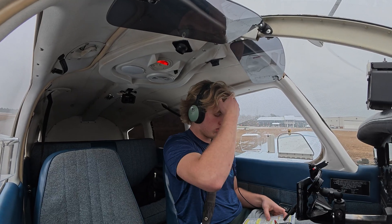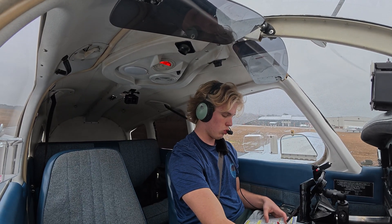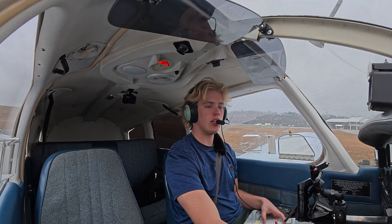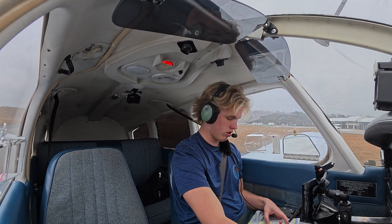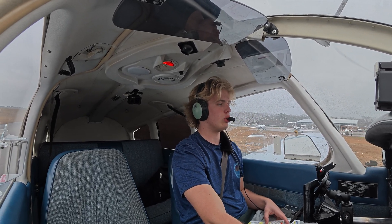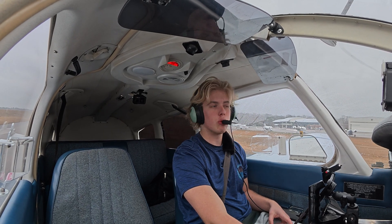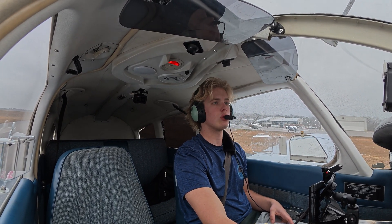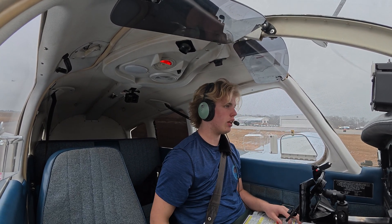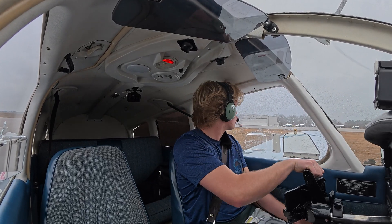Running through the taxi checklist: seat belts and harnesses, avionics, already got the ATIS, altimeter — I like it. Radios — we already know those work. Taxi lights as required. Brakes tested. Attitude indicator okay. Turn coordinator goes left. Heading indicator out of compass — checks. For the runup: fuel on proper tank, flight controls free and correct.